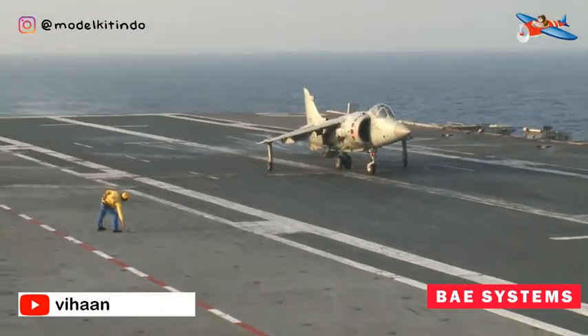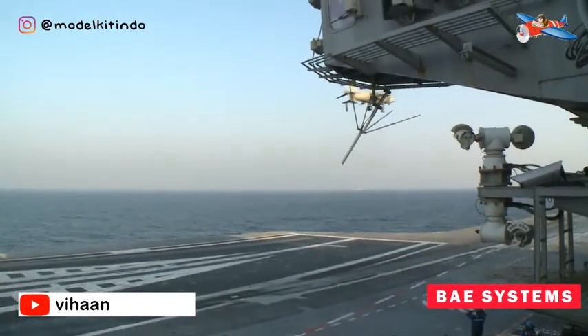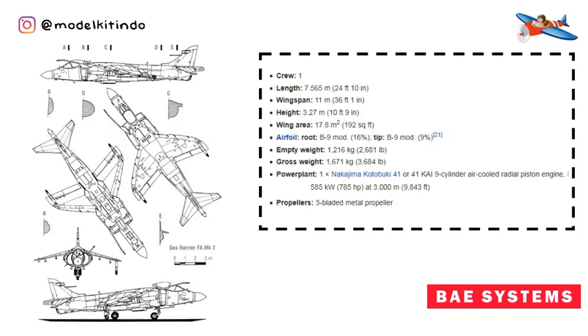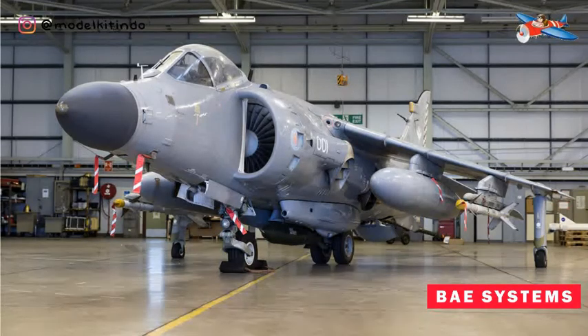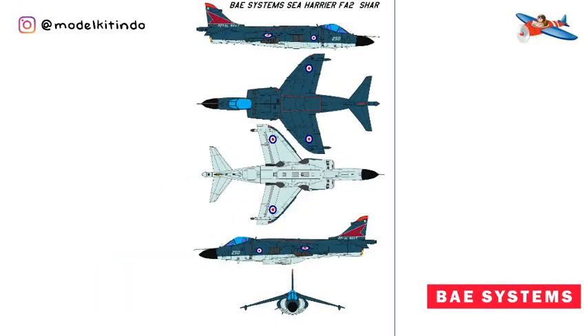Versi kedua yang diperbaharui untuk Angkatan Laut Kerajaan dibuat pada tahun 1993 sebagai Sea Harrier FA-2. Yang kedua, BAe Systems Sea Harrier FA-2. Sea Harrier FA-2 melakukan upgrade untuk meningkatkan kemampuan udara ke udara dan kompatibilitas senjata bersama dengan mesin yang lebih kuat. Upgrade armada FRS-1 menjadi FA-2 terjadi di tahun 1988 dengan menambahkan radar Pulse Doppler Blue Fox dan rudal AIM-120 AMRAAM. Versi ini diproduksi hingga tahun 1998.